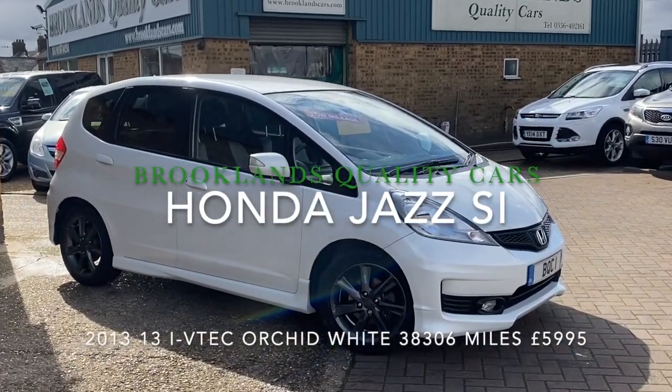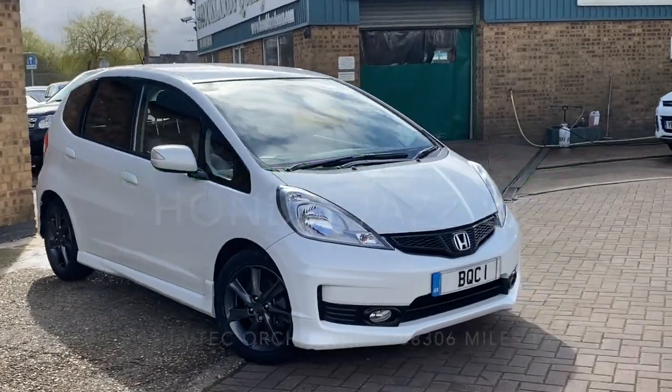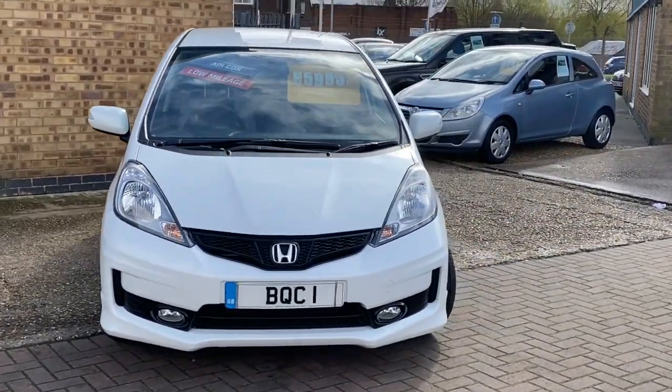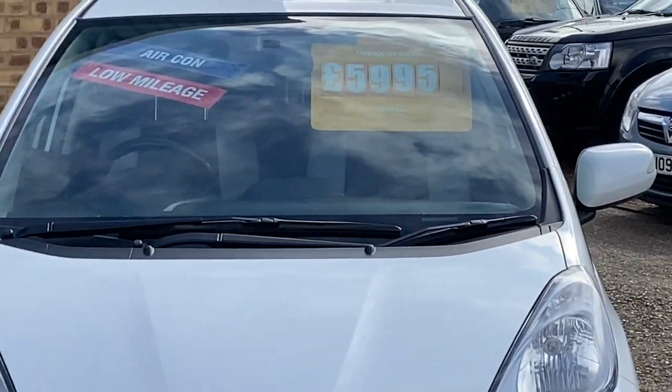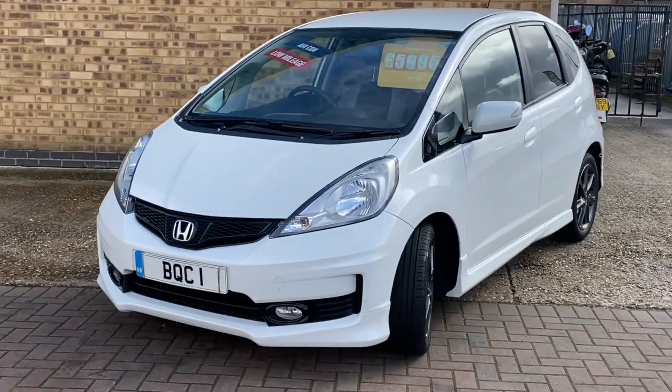Hi, welcome to Brooklyn's Quality Cars. Today we've got a Honda Jazz 1.3 iVTEC SI. This is the five-door model, 2013 on a 13 plate. It's done 38,000 miles and advertised today at £5,995. Finished in orchid white metallic.